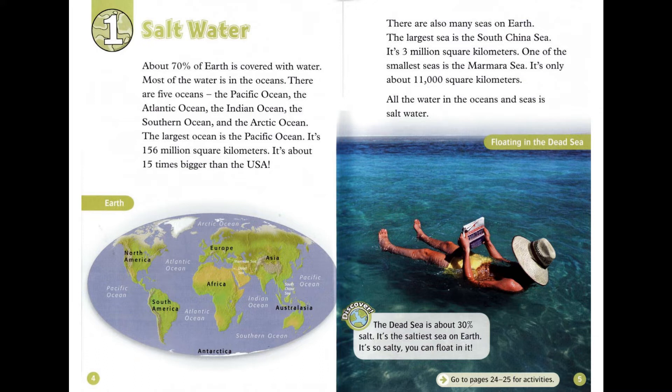The largest ocean is the Pacific Ocean. It's 156 million square kilometers. It's about 15 times bigger than the USA.